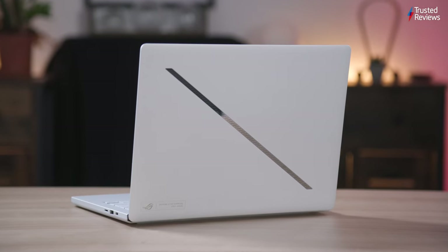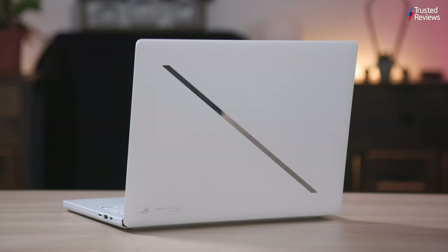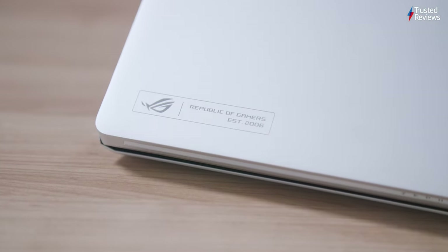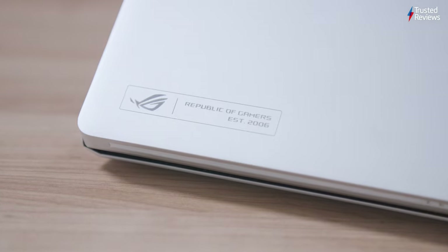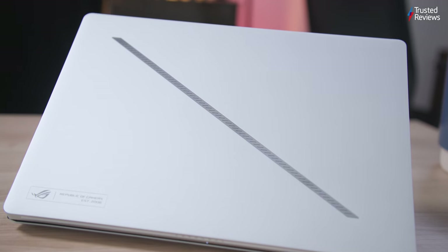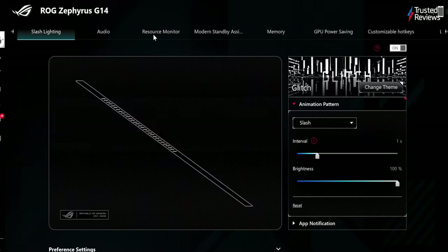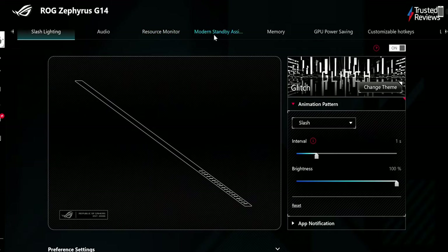The Asus ROG Zephyrus G14 2024 impresses with its slim and lightweight build, weighing just 1.5 kilograms and measuring 16.3 millimeters thick, thinner than competitors like the Razer Blade 14. Its luxury design, available in Eclipse Grey or Platinum White, resembles MacBook Pro standards. The Animatrix on the lid of the previous model is replaced by Slash Lighting, offering a sleeker appearance overall.